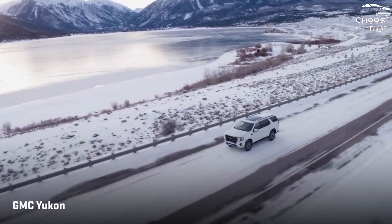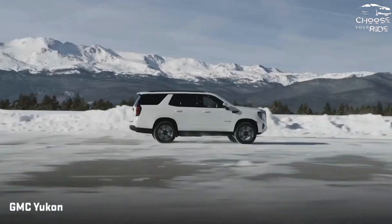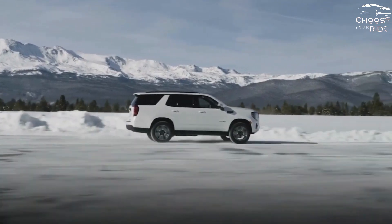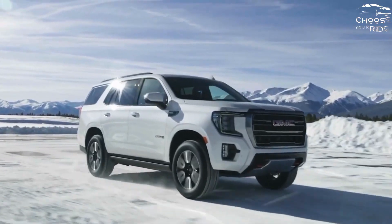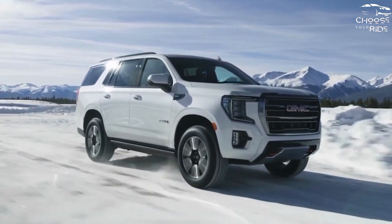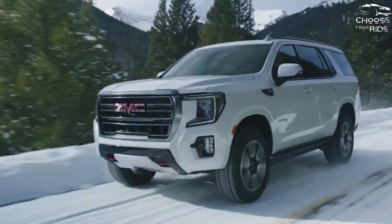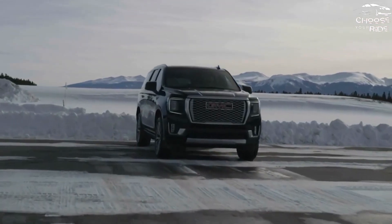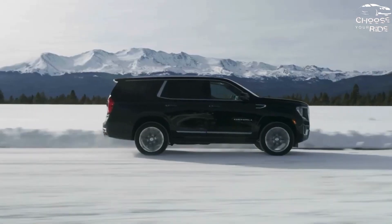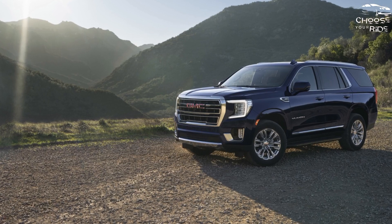The 2023 GMC Yukon is a big SUV with flagship-grade tech, especially in the tony and expensive Denali trims. It is a full-size SUV available in standard and long Yukon XL configurations, with a lineup that includes the AT4 off-road model and the Denali Luxury Edition.